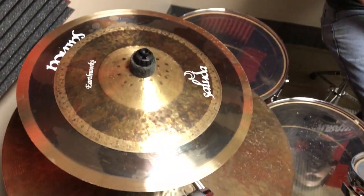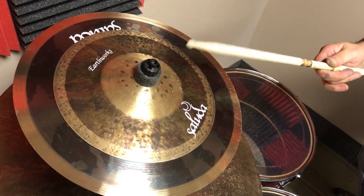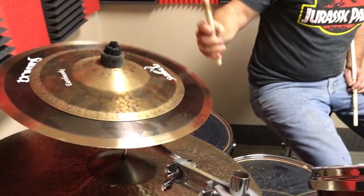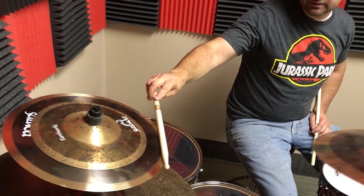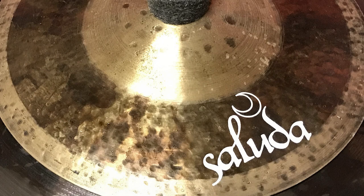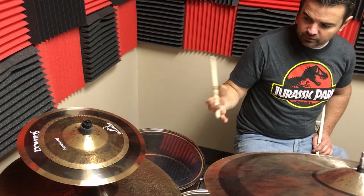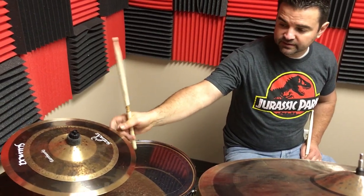It gives you the top cymbal — very heavy. You can strike the top cymbal directly and get a faster sound, or you can hit the edge, basically crash the stack, and it gives you a much bigger sound. We're going to give this away in December. Not sure of the size yet, but this is 11-14, so we might do 11-14 or 10-13.